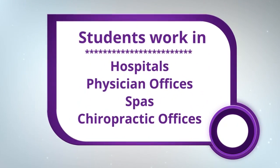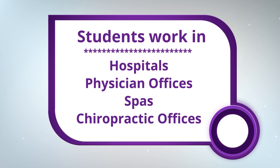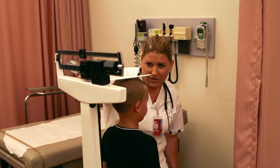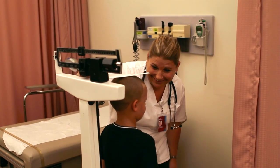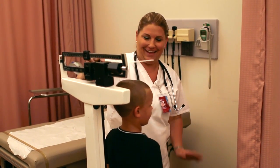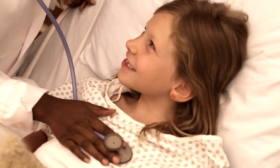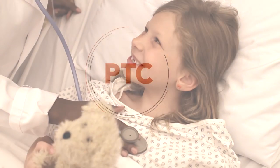Our students are employed in places such as hospitals, physician offices, spas, chiropractor offices — any type of healthcare setting, you can find our students. I think the biggest reward for being in the healthcare field is the feeling that you are actually able to help someone, no matter what position or what title you hold in the healthcare field.